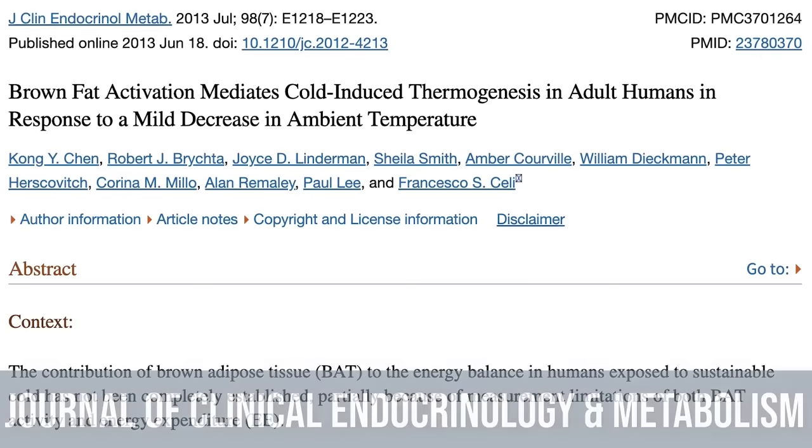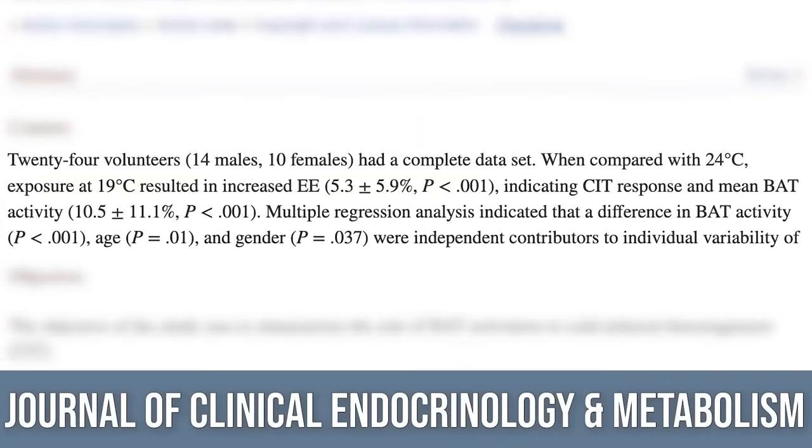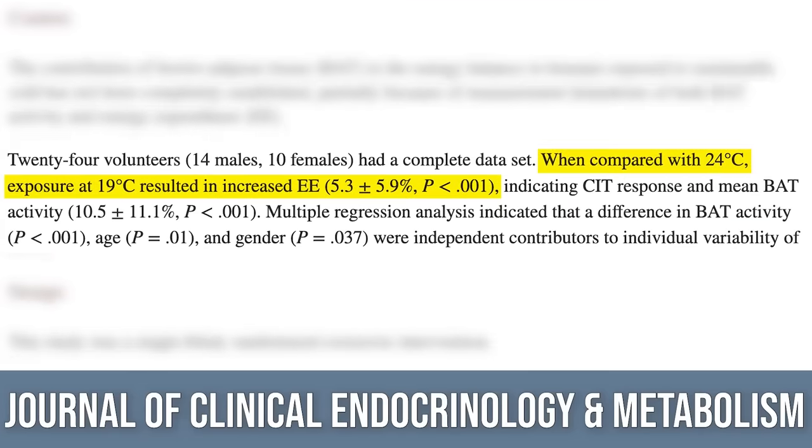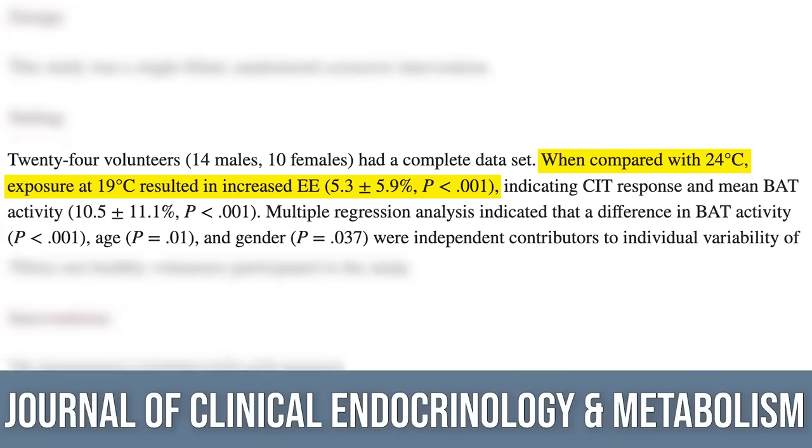The Clinical Journal of Endocrinology and Metabolism looked into whether cold plunging would do anything meaningful. They took subjects and divided them into two groups: one group slept at 75 degrees Fahrenheit, the other at 66 degrees Fahrenheit, then had them switch. They found that the group sleeping at 66 degrees had greater energy expenditure — they were burning more calories — and also had more brown adipose tissue production. Only 66 degrees, not even that cold.